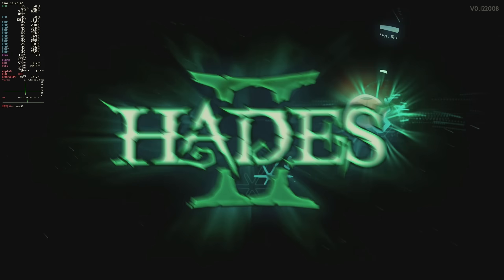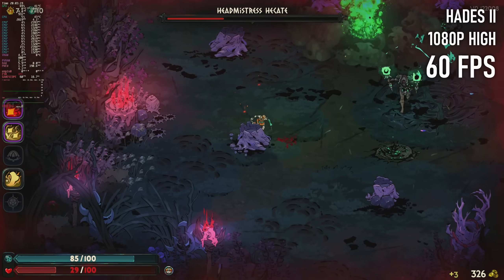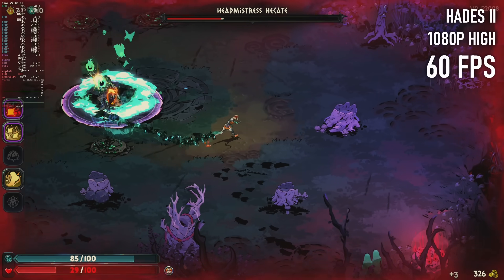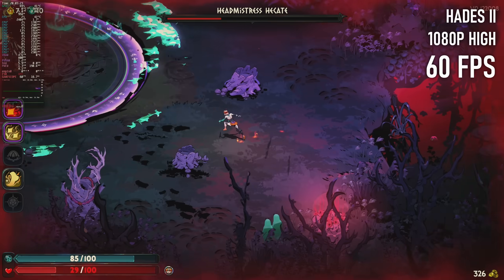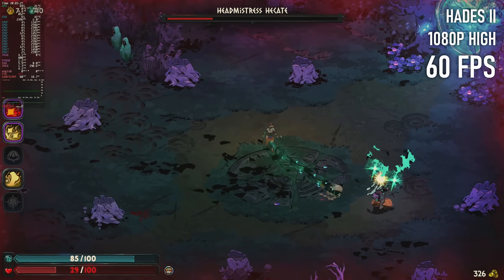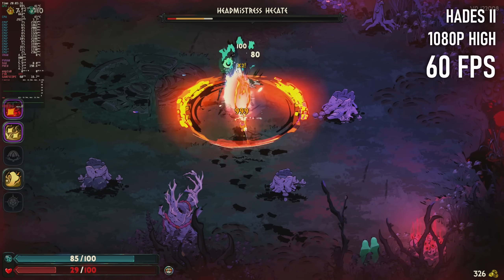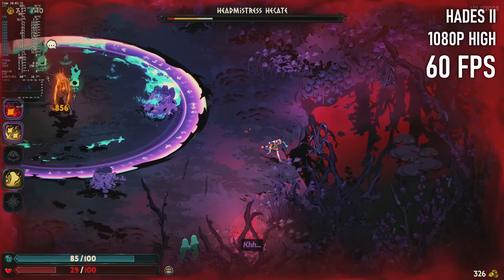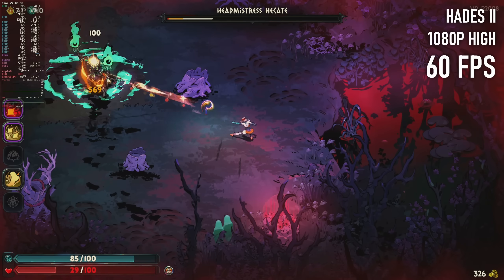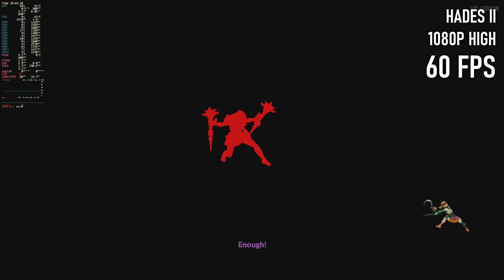Hades 2 is still in early access, so I guess I shouldn't really be recommending you spend your money on it. That being said, Supergiant Games have proven themselves over their last four releases — or well, I assume Pyre is good, I never got around to playing it — so maybe it's safe to cough up £22.50 on what really is shaping up to be another brilliant game that runs flawlessly on integrated graphics, even at 1080p and above.